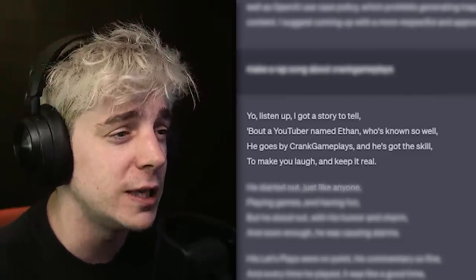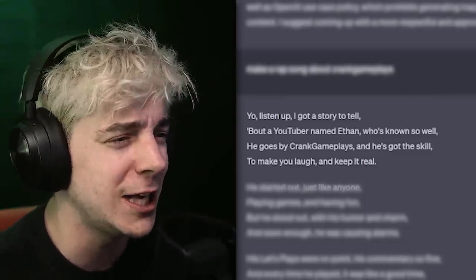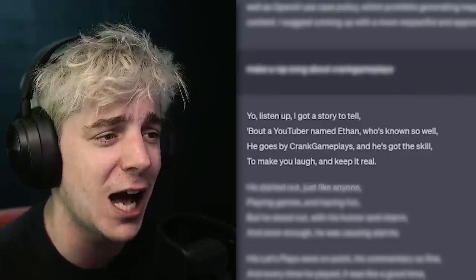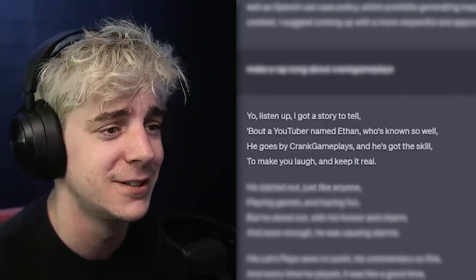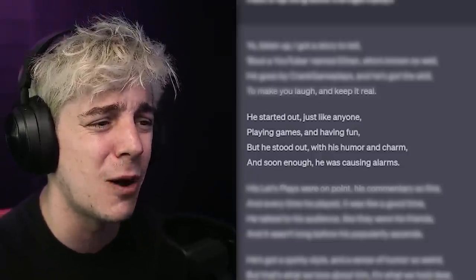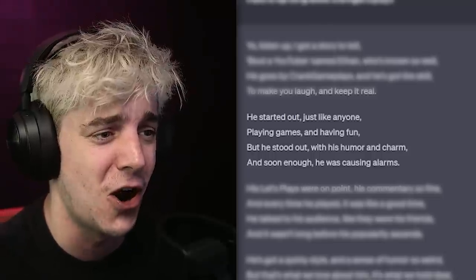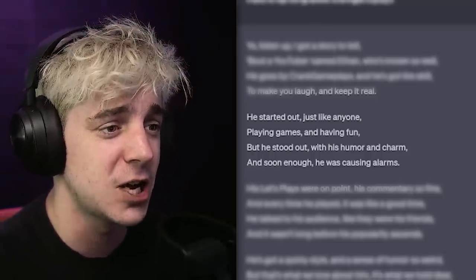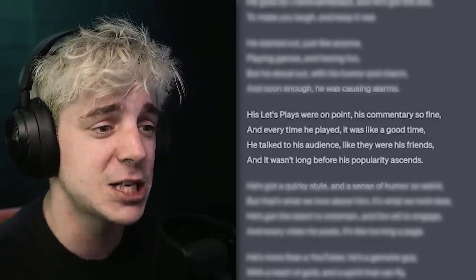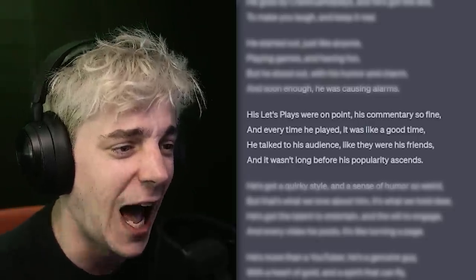Yo, listen up, I got a story to tell, about a YouTuber named Ethan — he's known so well. He goes by CrankGameplays, and he's got the skill to make you laugh and keep it real. He started out just like anyone, playing games and having fun, but he stood out with his humor and his charm. And soon enough, he was causing alarms. His let's plays were on point, his comments are so fine, and every time it's a good time.